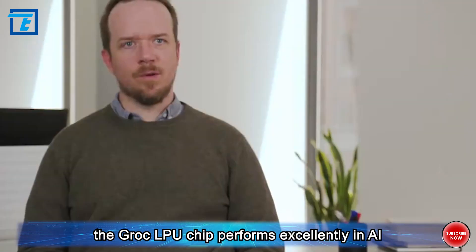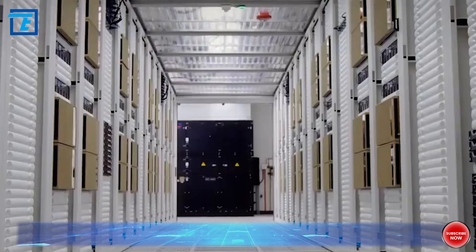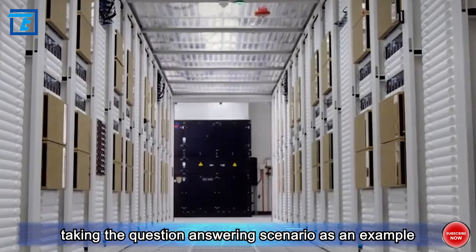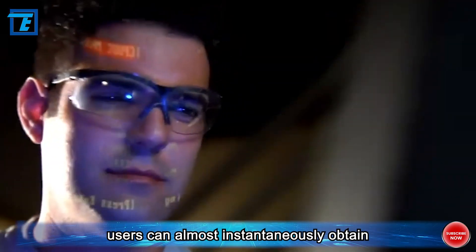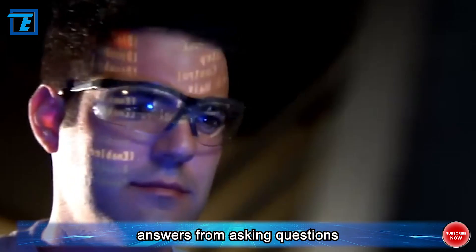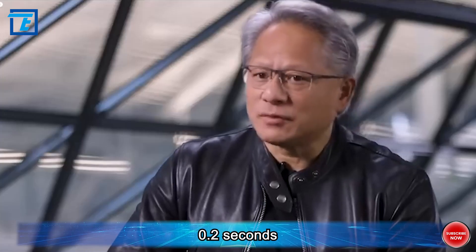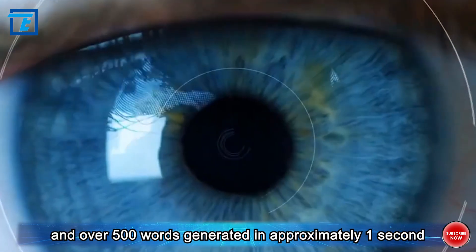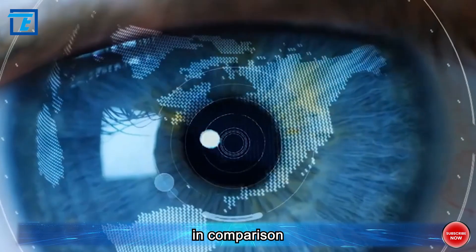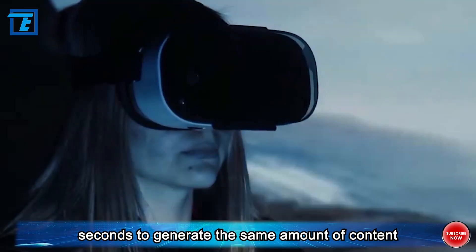Impressively, the Grok LPU chip performs excellently in AI inference speed. Taking the question-answering scenario as an example, using the LLAMA-70B model, users can almost instantaneously obtain answers, with a first-word output delay of only 0.2 seconds and over 500 words generated in approximately 1 second. In comparison, ChatGPT takes nearly 10 seconds to generate the same amount of content.